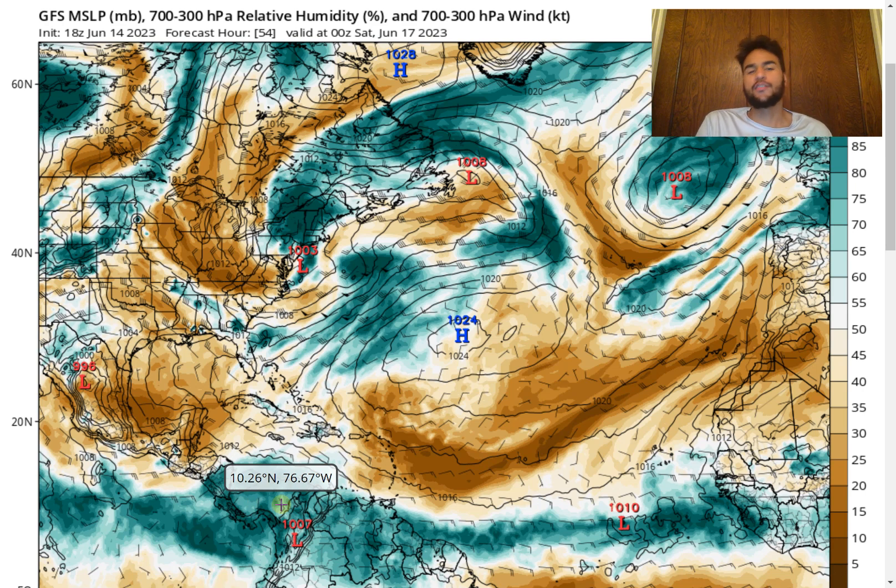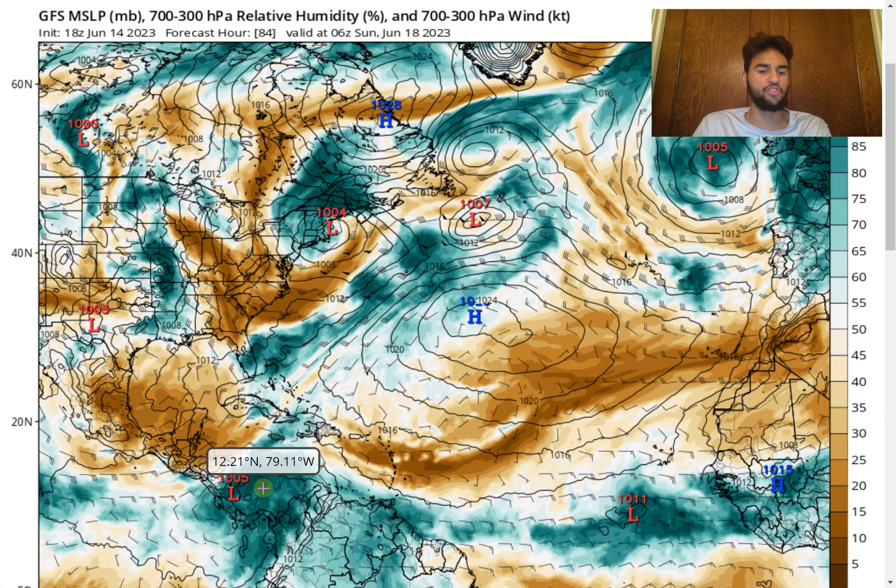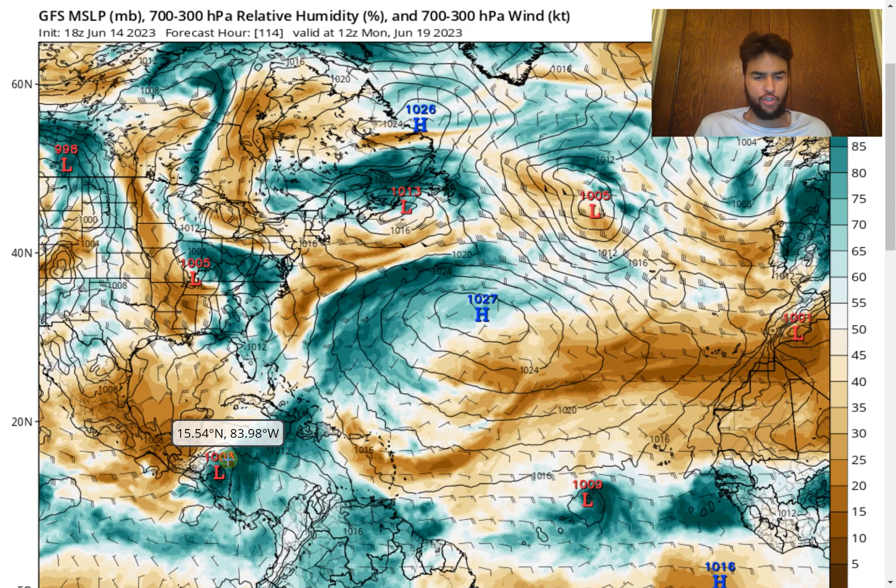We were talking about the possibility of a small area of convective activity developing into a tropical storm right around the Western Caribbean. The GFS model still wants to develop a well-defined low pressure system around the Western Caribbean where pressure drops to 1,003 millibars. However, we've been seeing the GFS model trend the moisture further and further westward, meaning it will deal with more land interaction, making the chance of a tropical storm developing from this moisture slim.